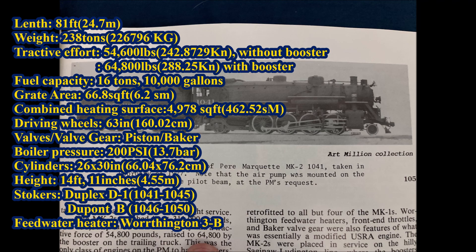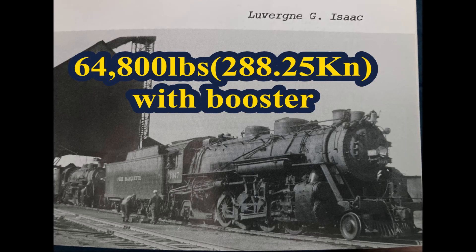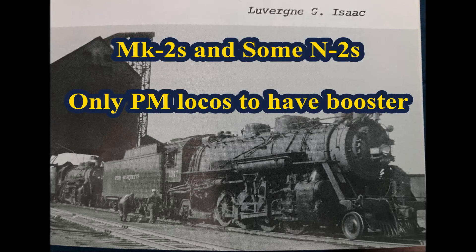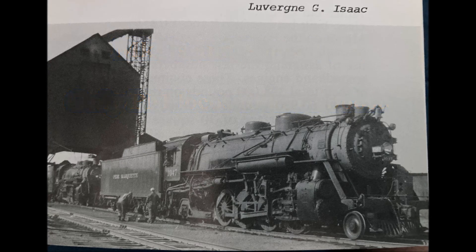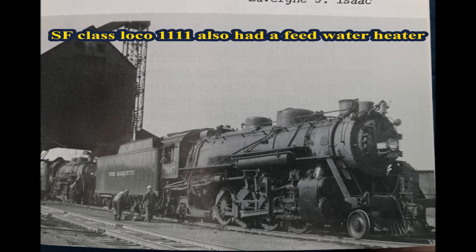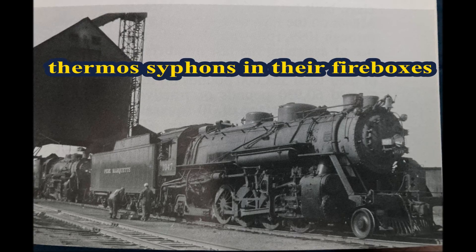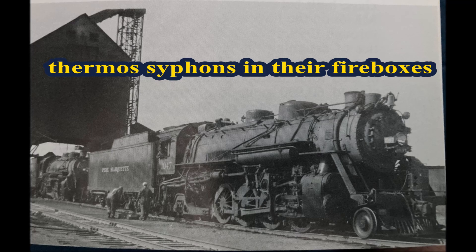What all the MK2s had that the previous PM Mikes didn't were a feed water heater, Baker valve gear, and a booster engine — making these the first Pierre Marquette locomotives to have a feed water heater and a booster. When the booster was engaged, it increased the locomotive's tractive effort by 10,000 pounds, giving a combined tractive effort of 64,800 pounds. The MK2s and some of the PM's N2 Berkshires were the only locomotives on the railroad to have boosters. The feed water heater on the MK2s was a Worthington 3B. The MK2s also had thermosiphons in their fireboxes, which the MK1s later received.